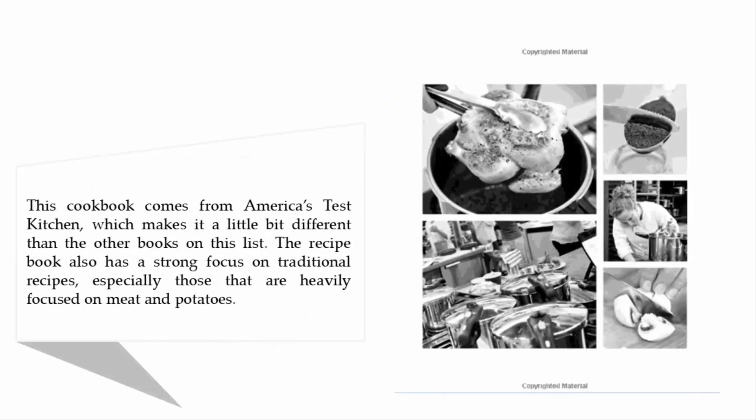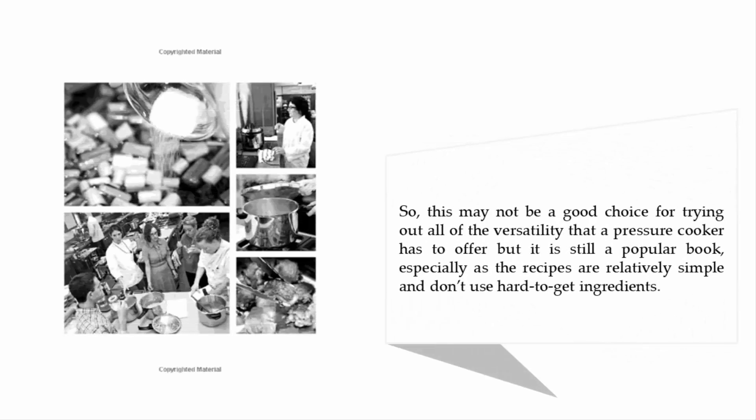This cookbook comes from America's Test Kitchen, which makes it a little bit different than the other books on this list. The recipe book has a strong focus on traditional recipes, especially those heavily focused on meat and potatoes. So this may not be a good choice for trying out all of the versatility a pressure cooker has to offer, but it is still a popular book, especially as the recipes are relatively simple and don't use hard-to-get ingredients.